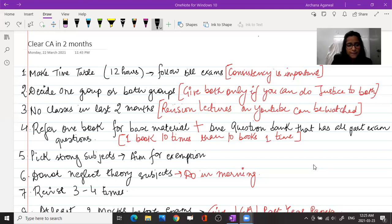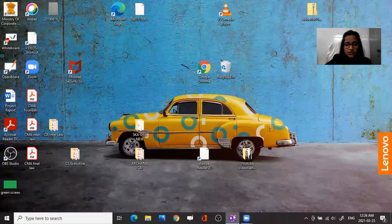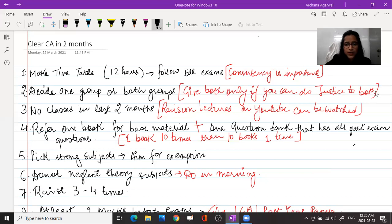Next, if you are giving one group, you should have at least two strong subjects. If you are giving two groups, you should have three strong subjects that you aim for exemption in. When you have strong subjects in a group, it helps you clear the group, and even if you get less marks in other subjects — like 45, 44, or 42 — you can still clear with exemptions.